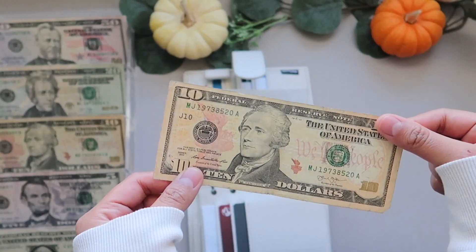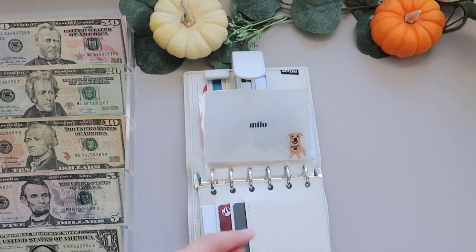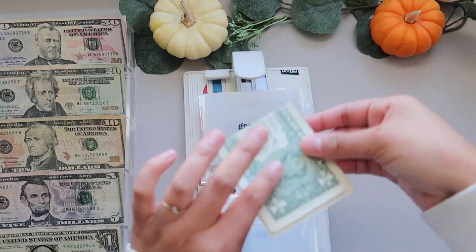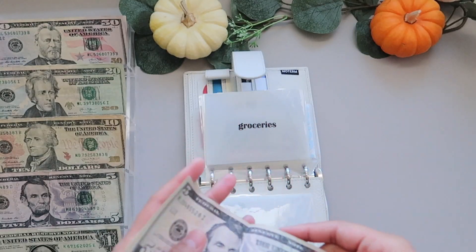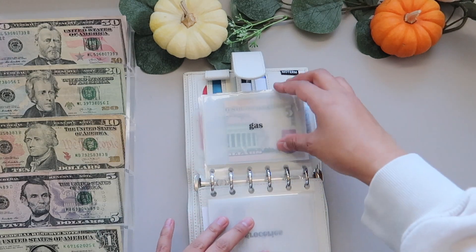Milo has $10 left. I'm going to put this on the side for right now because you guys will see his new envelope in my sinking funds. Groceries has $7 left. We will also put this on the side — I think we're going to use that for our savings challenge today.